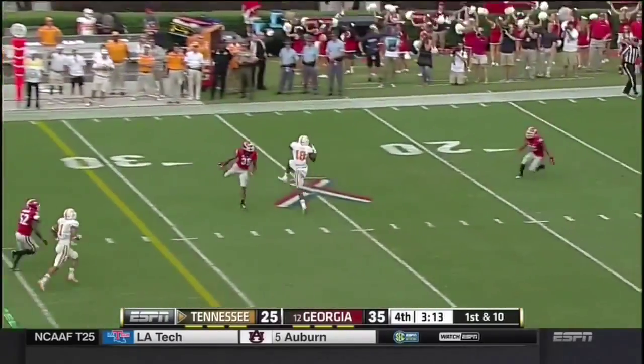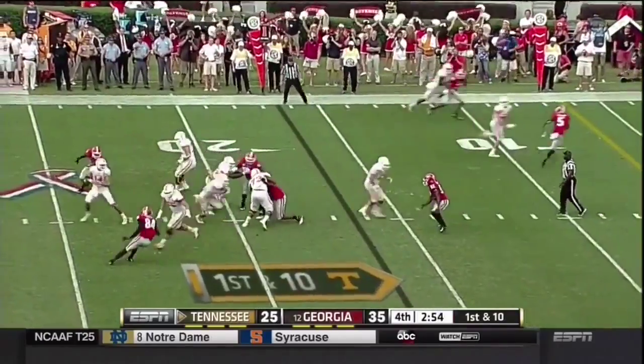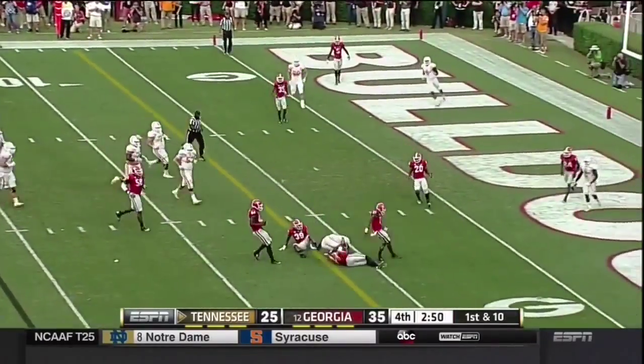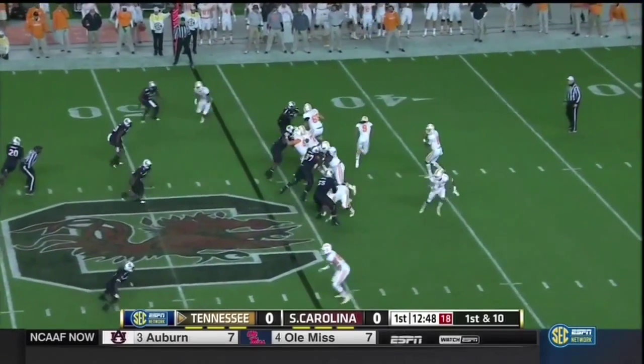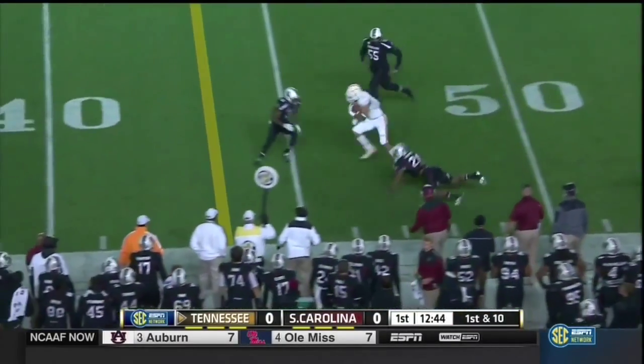Time again, over the middle again, Kroom on the ground. Here's Hurd on the draw, inside the 10 — takes a big hit. Warley — end zone — touchdown. Puts the ball in Tennessee's hands in their sophomore quarterback Josh Dobbs, to Jalen Hurd out of the backfield.